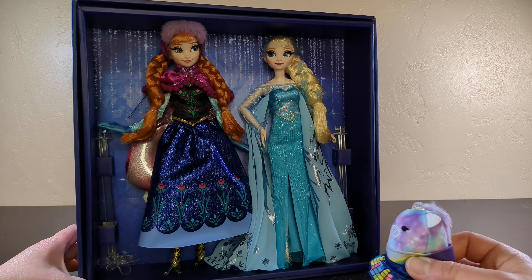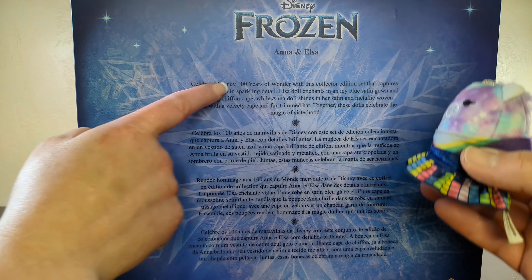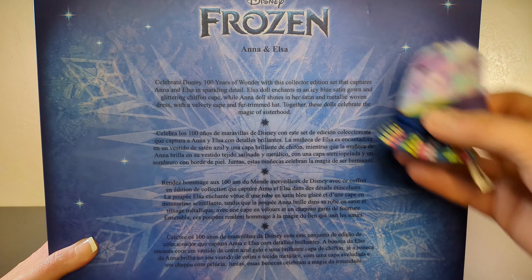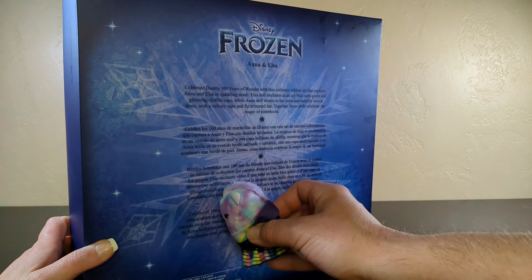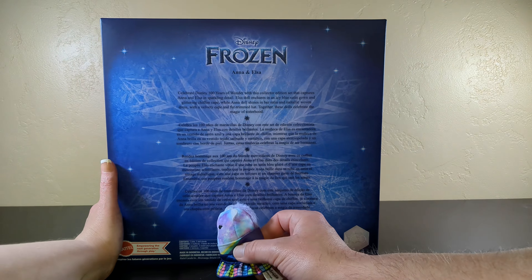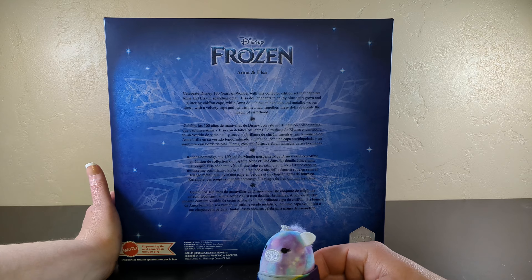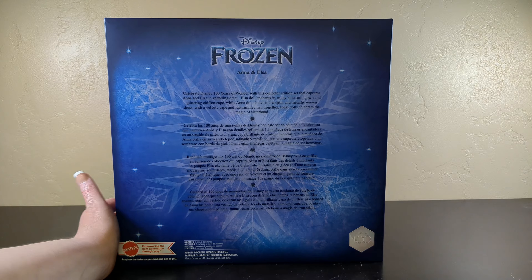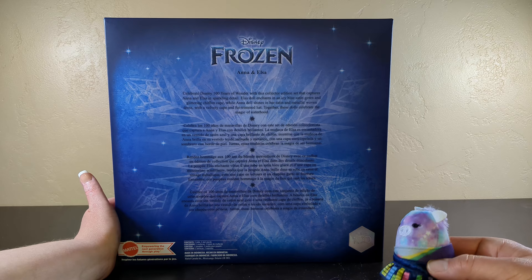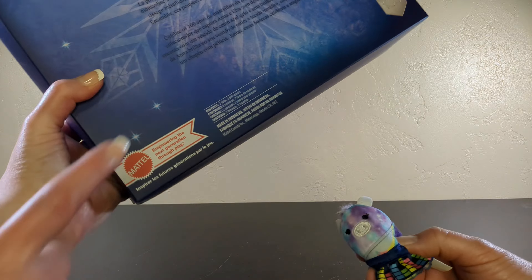Hold on, are you sure this is a Disney toy? Because every time you've shown Brian Disney toys, he's not impressed. Celebrate Disney 100 Years of Wonder with this collector edition set that captures Anna and Elsa in sparkling detail. The Elsa doll enchants in an icy blue satin gown and glittering chiffon cape, while Anna's doll shines in her satin and metallic woven dress with a velvety cape and a fur-trimmed hat. Together, these dolls celebrate the magic of sisterhood. Disney and Mattel.